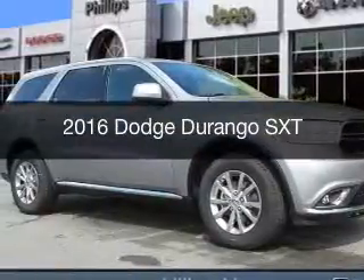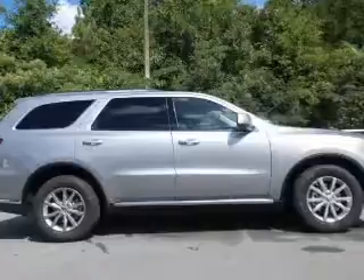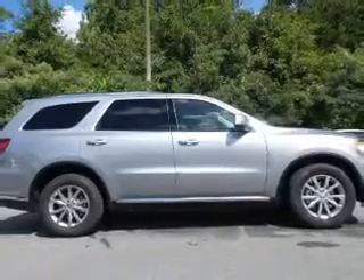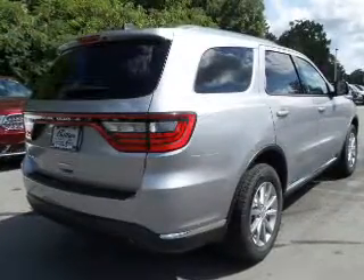This is a new 2016 Dodge Durango. Grab life by the horns. It's powered by Rear Wheel Drive, a 3.6 liter, 6-cylinder engine, and an automatic transmission.